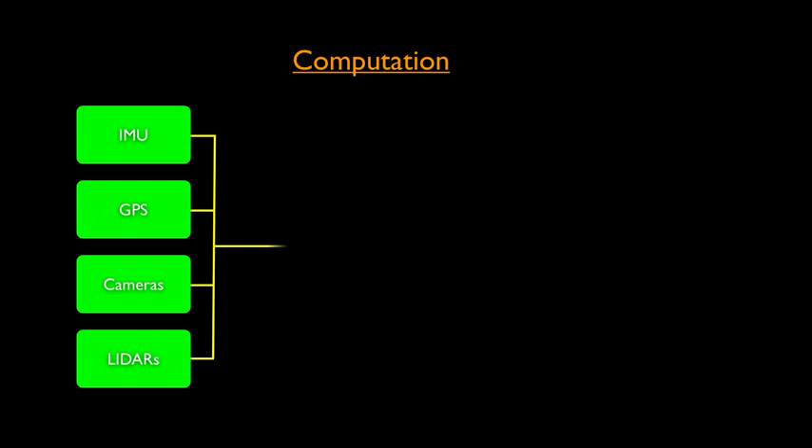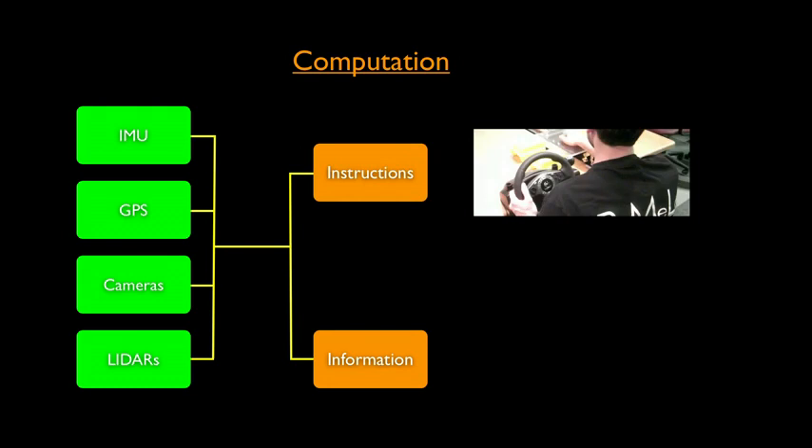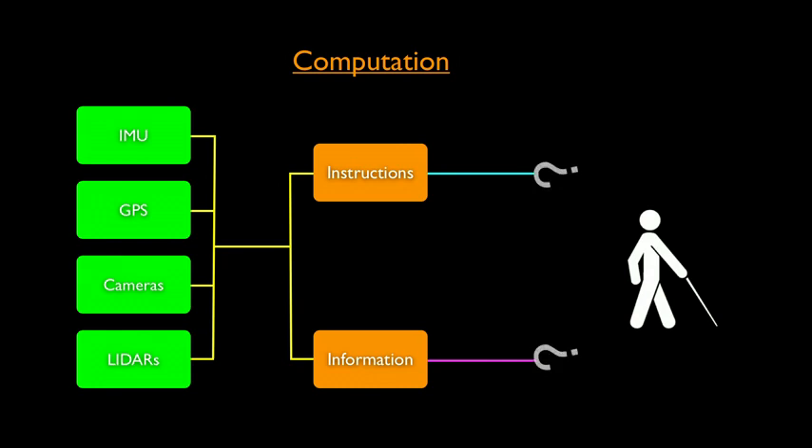All this vast amount of information is fed into the computer, and the computer can do two things. First, it processes this information to understand the environment — these are the lanes of the road, there are obstacles — and conveys this to the driver. The system is also smart enough to figure out the safest way to operate the car, and can generate instructions on how to operate the vehicle's controls. But the problem is: how do we convey this information and instructions to a person who cannot see, fast enough and accurately enough so they can drive?